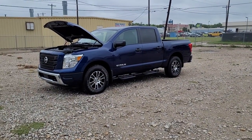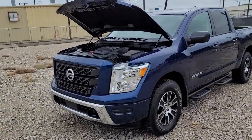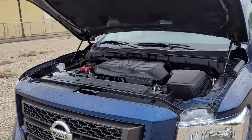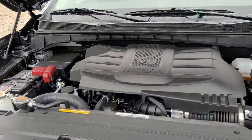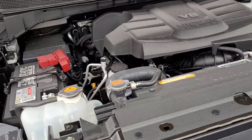This is the truck right here — Nissan Titan in the deep blue pearl paint. I want to show you right under the hood here right away. You got the 400 horsepower V8, like 413 foot-pounds of torque with a nine-speed automatic transmission.